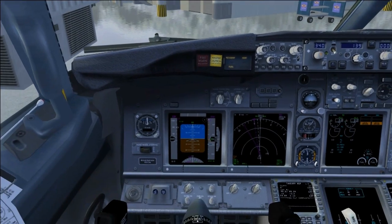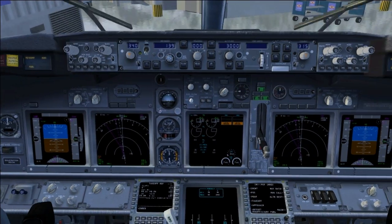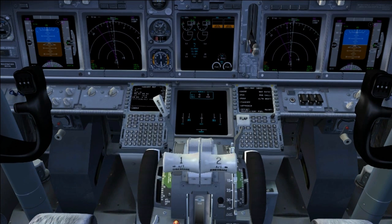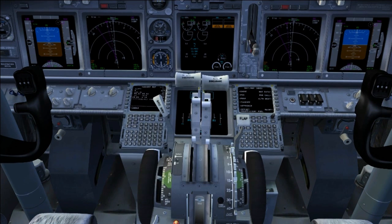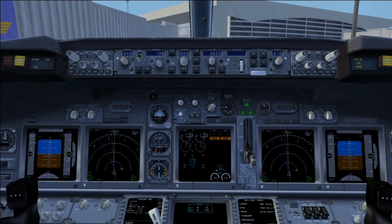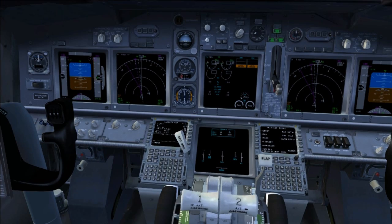The first one we'll start off with is something called the Takeoff Configuration Warning System, or Takeoff Warning Horn. If you apply power with your flaps up, your parking brake set, or your spoilers down, it'll make this kind of — well, that sound.